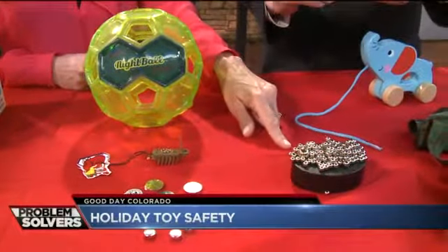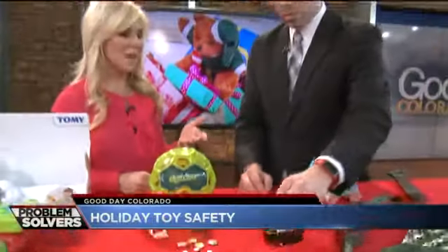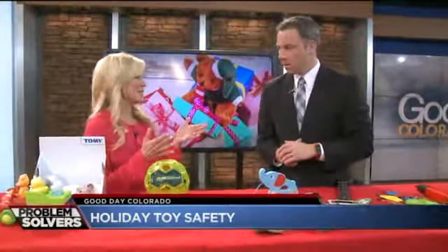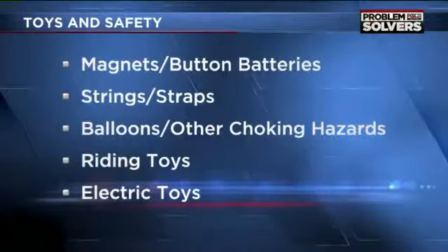Magnet toys — this toy was intended for kids older than 14. You still need to talk to your teens because oftentimes they'll put them in their mouth, accidentally swallow them, and then the magnets can adhere together in the intestine and cause huge problems. Keep these out of the reach of kids.